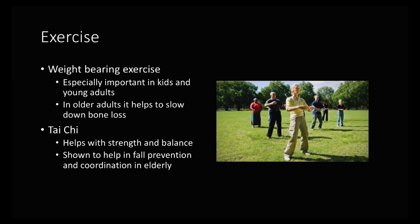Tai Chi has been an exercise that has been demonstrated scientifically to improve strength and balance. It also shows to help in fall prevention and coordination in elderly patients and is something that is very highly recommended. It's low impact and has significant improvements in upper and lower body bone density.